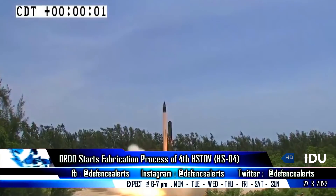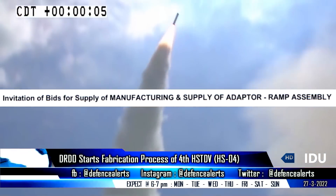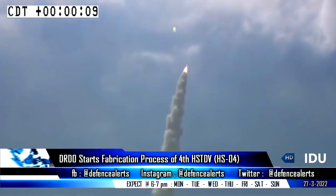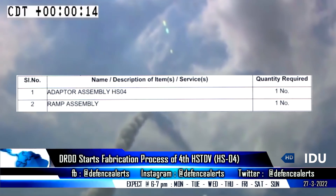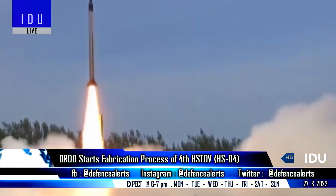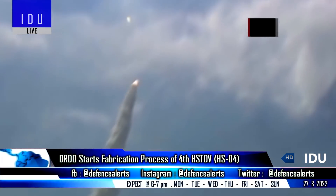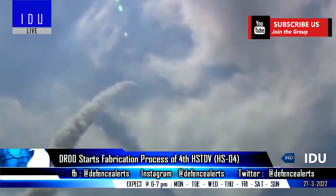The DRDO has released a tender on 24th March for the manufacturing and supply of adapter assembly and ramp assembly for HS4, which means that the DRDO has started the fabrication process of the 4th Hypersonic Technology Demonstrator Vehicle. In the past three successful tests of the Hypersonic Technology Demonstrator Vehicle, the Hypersonic Cruise Vehicle was mounted on an Agni-1 solid rocket motor to take it to the required altitude.